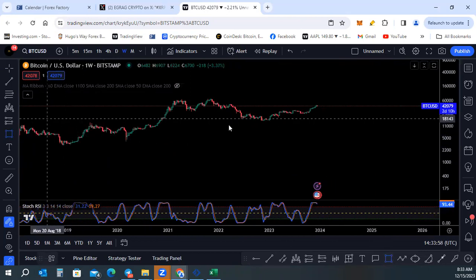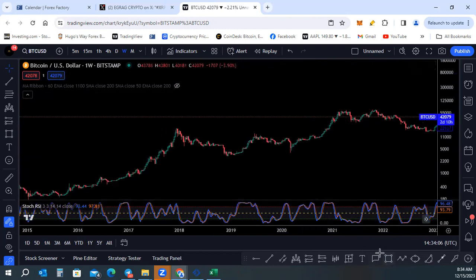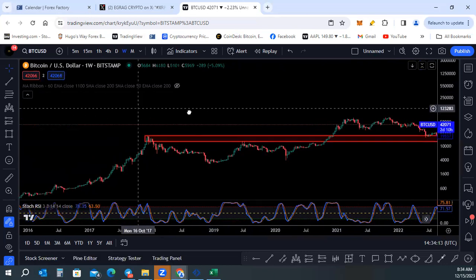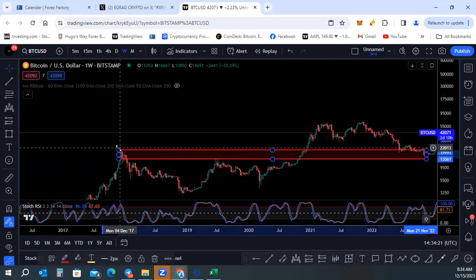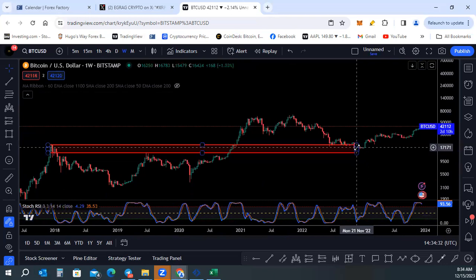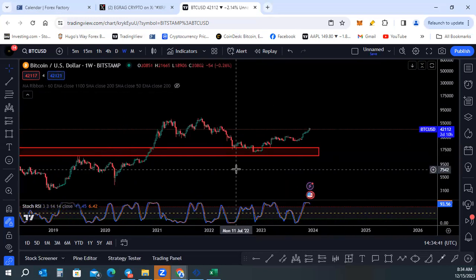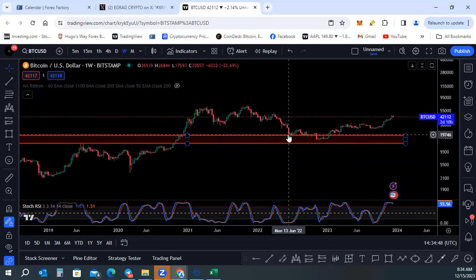Let's zoom in. I'm going to mark this major support right here. Looking for supports, this is my personal preference — I'm trying to get as many candle bodies as possible while also trying to have wicks connect, making this as small an area as possible. This is a monthly chart, so trying to come into a more definitive zone. We have wicks here and candle bodies, trying to get the most touches. We have this rejection right here.